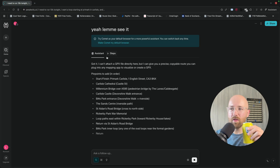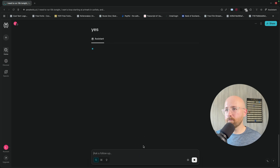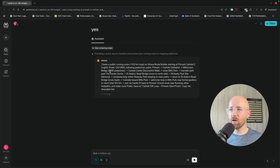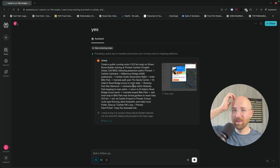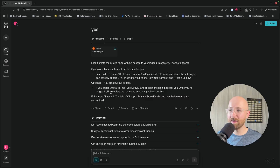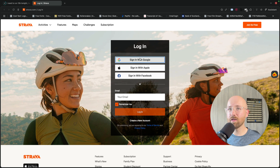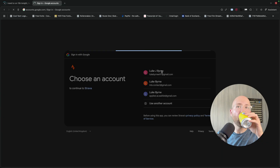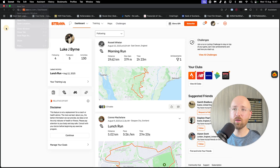And this is free — I haven't even paid for this. 'Quick way to visualise and access your running route on mapping platforms.' It's literally thinking for me, because I was going to ask it how would I do it. This is unbelievable. This is the first time I've been actually impressed from AI in ages. Basically I'm trying to make it create this loop for me inside Strava. There's me on Strava if you want to follow me.